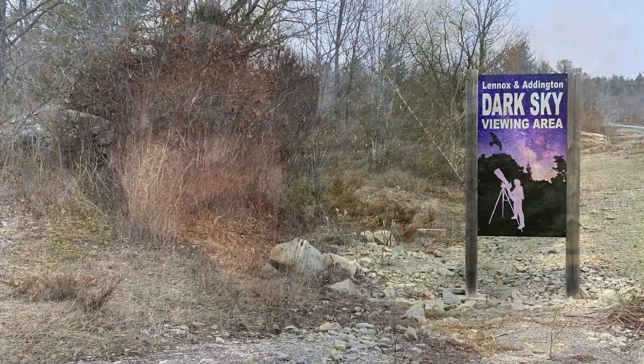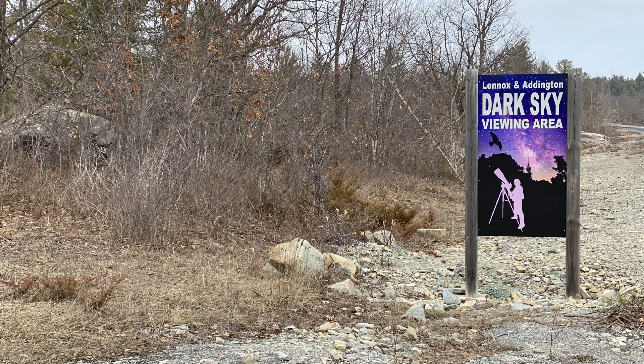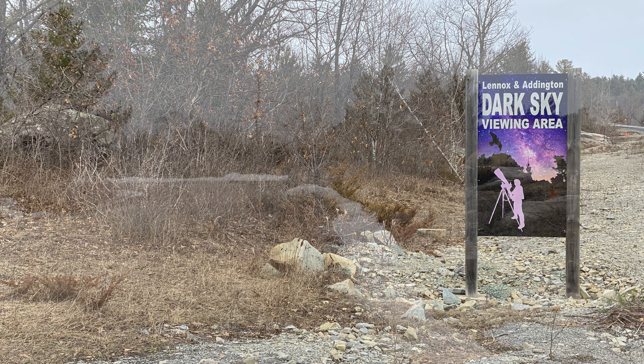So as things get better in the world, one of the things you should definitely plan is an astro trip — like a day trip or a weekend trip. Come on out. I'm going to pop over to the dark sky viewing area in Lennox and Addington in just a second to show you absolutely pristine dark skies.